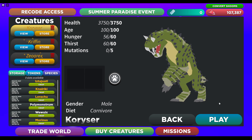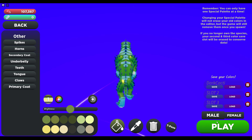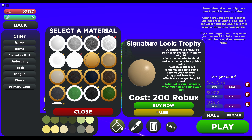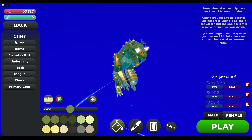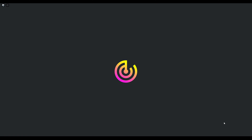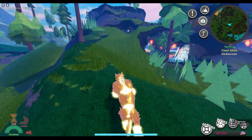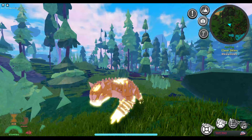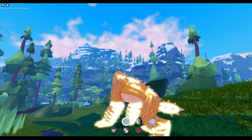Hello everyone! So this is a Koryser. It seems like the male and female glimmers are not going to be different, which is interesting.